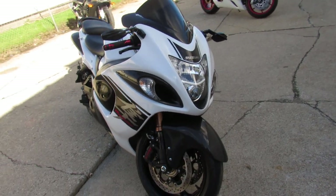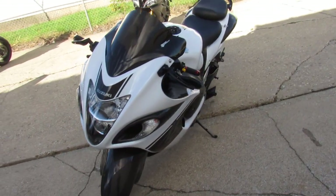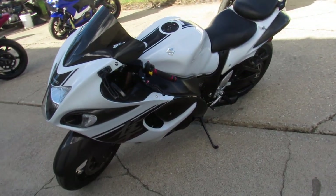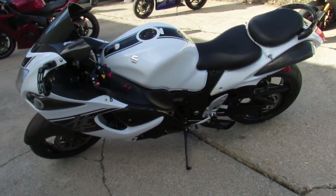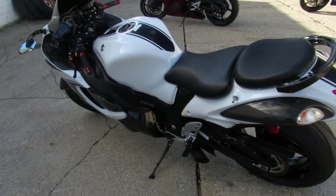This thing's perfect all the way around — no dents, no dings, no scratches. Dual Voodoo exhaust, fender eliminator kit, custom license plate mount, huge grips, Zero Gravity windscreen and more. More than I want to talk about guys, this thing's got it all.